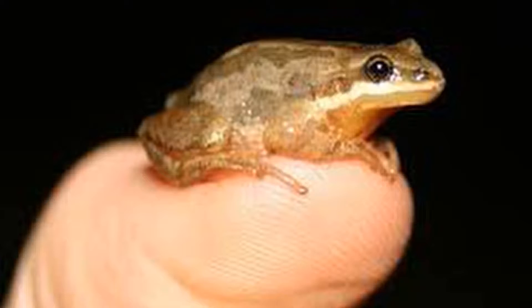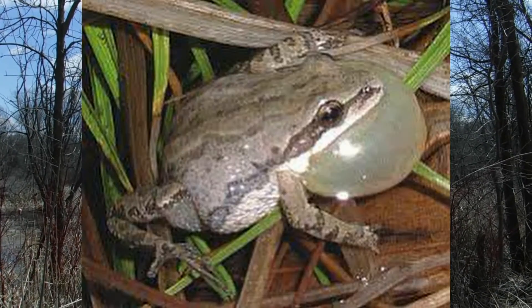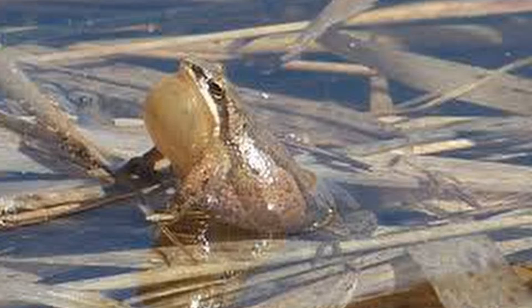What you're hearing is Minnesota's smallest frog. It's called a chorus frog, and it's about the size of your thumb. Think about something that small and how loud it is. The males are able to expand their throat size, so they're able to amplify the sound, and that way they can be heard from long distances.